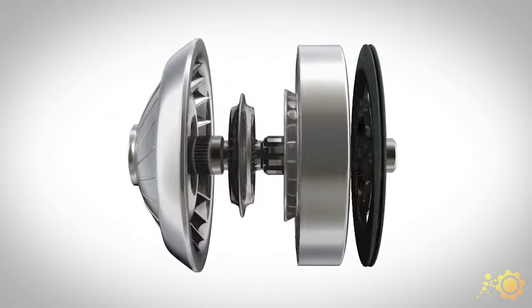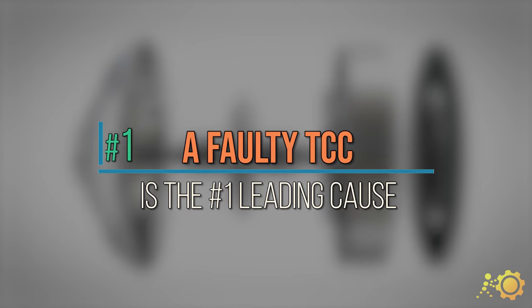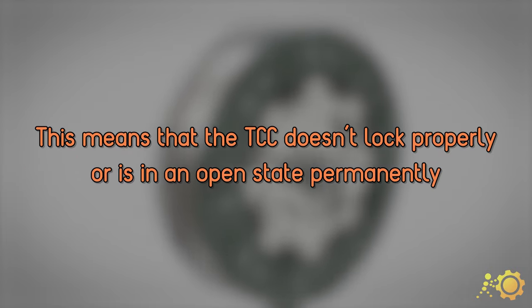A faulty torque converter clutch, or TCC, is one of the number one leading causes of the P0741 code. This means the TCC either doesn't lock properly or it is in an open state permanently.